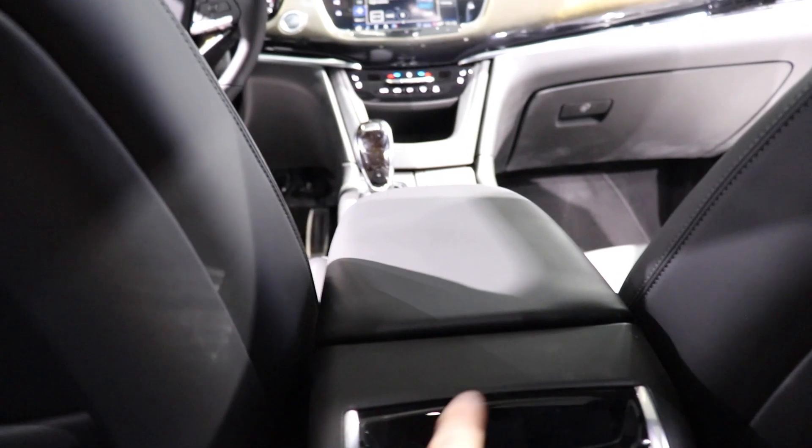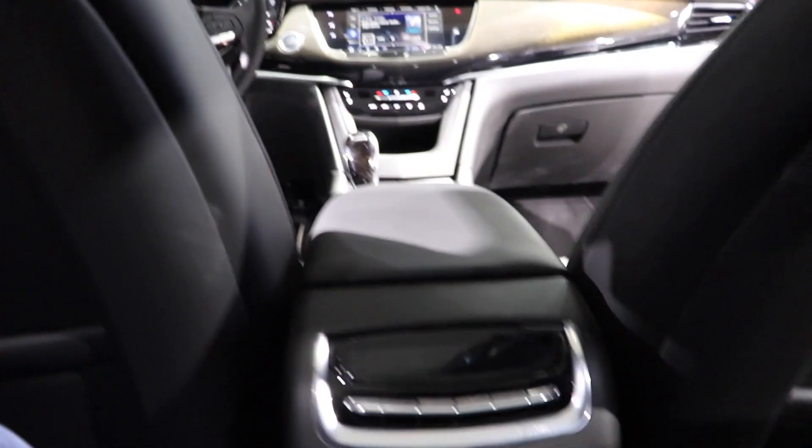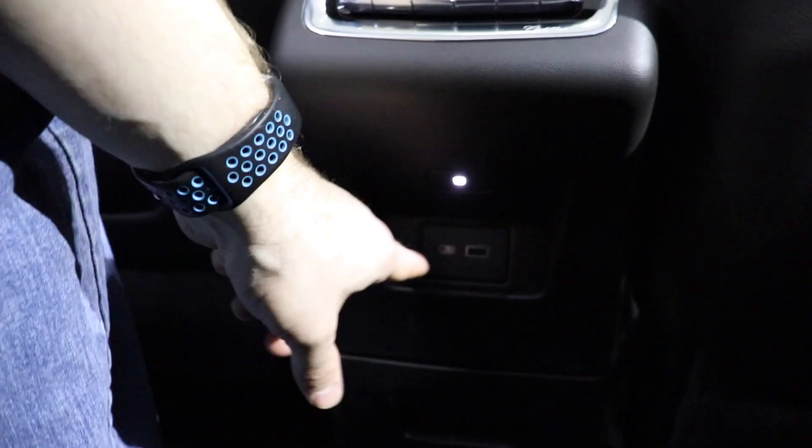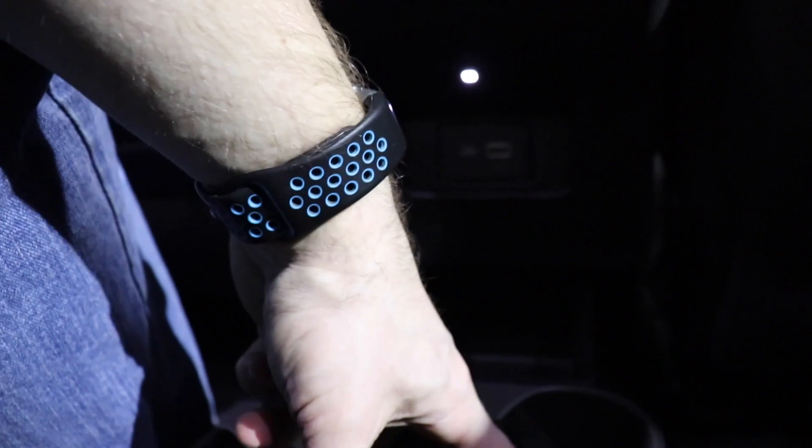These appear to be touch-sensitive or capacitive heating and cooling buttons — the vehicle needs to be on again to have access to those. Underneath that, you do have a USB-C as well as a regular USB port, and then a cupholder — those look heated or cooled — and a storage tray right there.